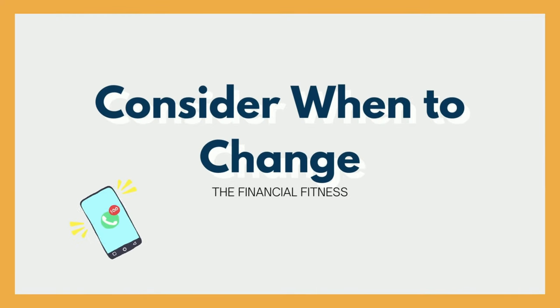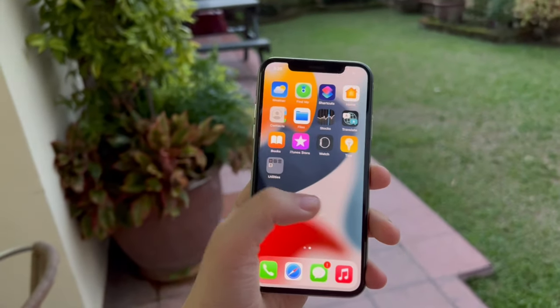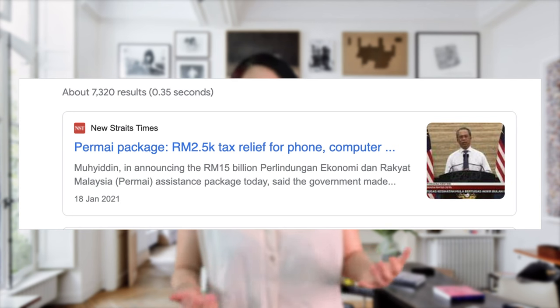Tip two: consider when to change your phone. To be honest, I love my iPhone X and it's still in perfect condition — I think it can last at least another couple of years if I take good care of it. But honestly, I know that our devices can only last no more than 3 to 5 years, and the longer you hold them, the lesser resale value you can get.